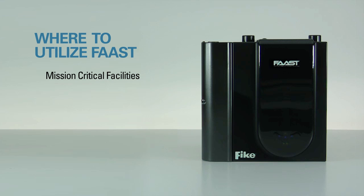The FAST system can be utilized in multiple applications in mission-critical facilities such as data centers and telecommunications, and adverse environments including cold storage and high air flow environments.